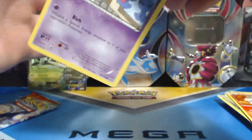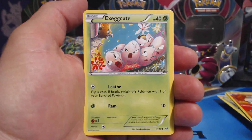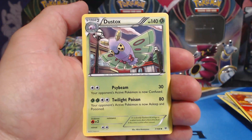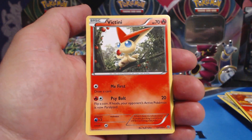Guess I'll have to wait and find out. Shuppet, Fletchling, Togepi, Exeggcute, Dratini, Altaria, Dustox, Wide Lens, Wingull — Reverse Holographic — and a Victini Rare.